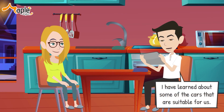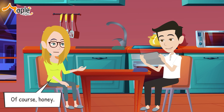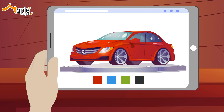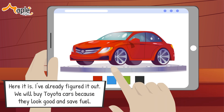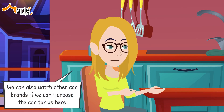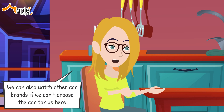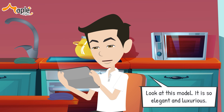I have learned about some of the cars that are suitable for us. Do you want to watch it together? Of course, honey. Let me see — here it is, I've already figured it out. We will buy Toyota cars because they look good and save fuel. I agree. We can also watch other car brands if we can't choose. Okay, Sarah, look at this model — it is so elegant and luxurious.